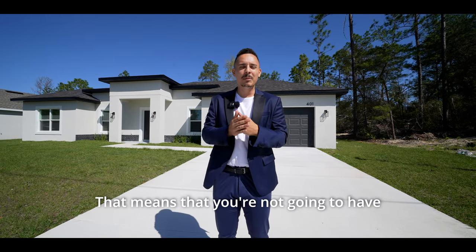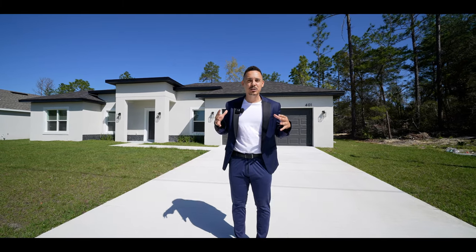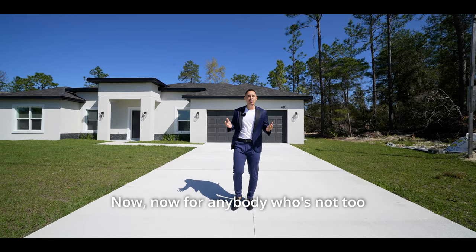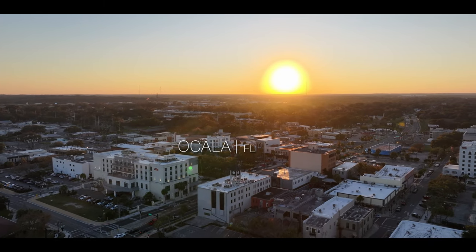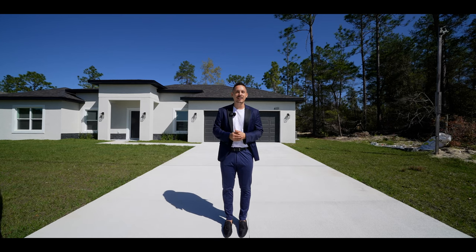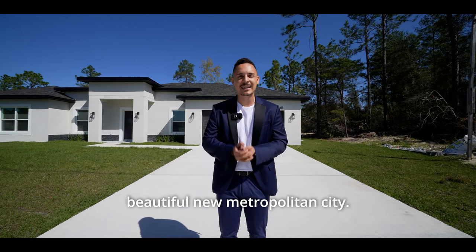So what does that actually mean for you? That means that you're not going to have anybody telling you what you can or can't do on this piece of land, which is something beautiful — just to have that freedom. Now, for anybody who's not too familiar, we're here in Ocala, Florida. If you have seen a few of my past videos, you are very well aware of Ocala and the amount of growth that is happening in this beautiful new metropolitan city.